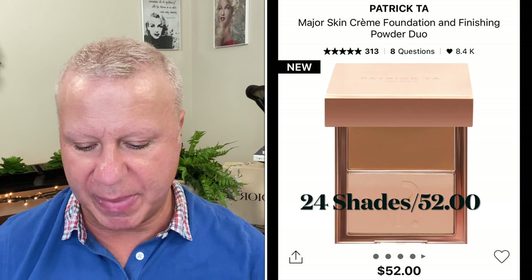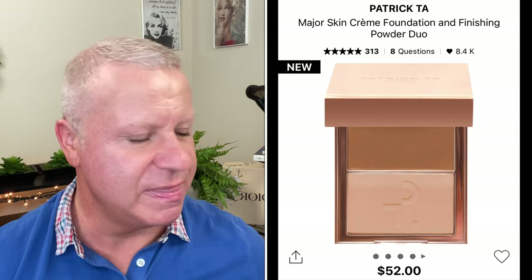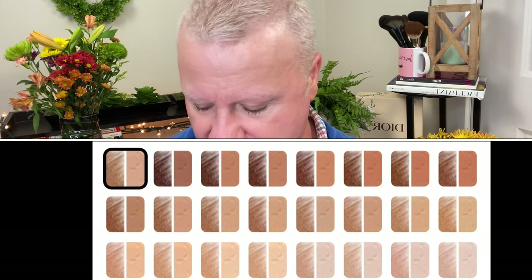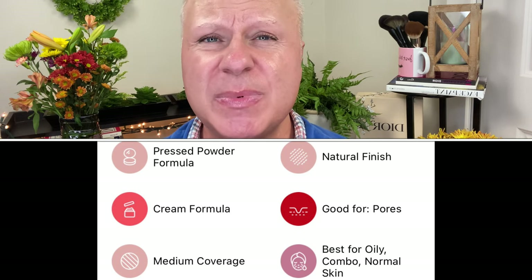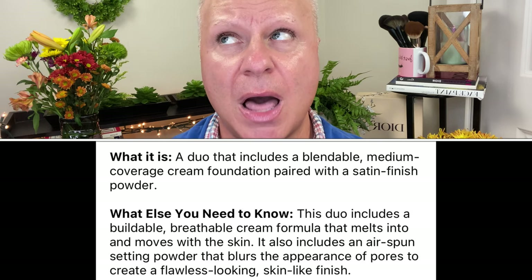We're going to start off with information first. Let's start off with the Patrick Ta for face. This is the new Major Skin Cream Foundation Finishing Powder Duo. It costs $52. It has 24 shades in it. It leaves a natural finish. It's a pressed powder formula. It's cruelty free. It's supposed to be good for pores. And on the Sephora site it actually says it's for oily combination skin.